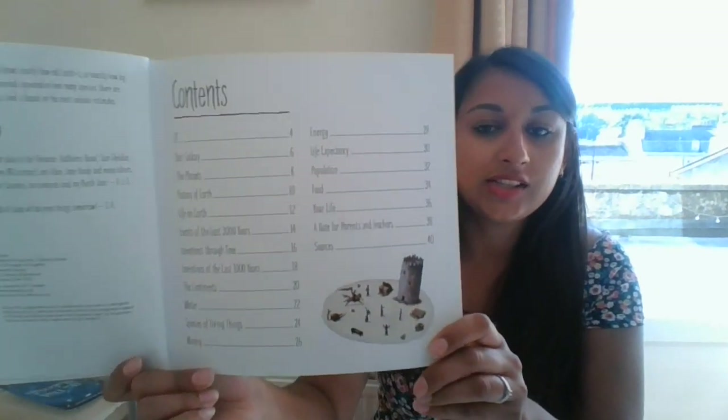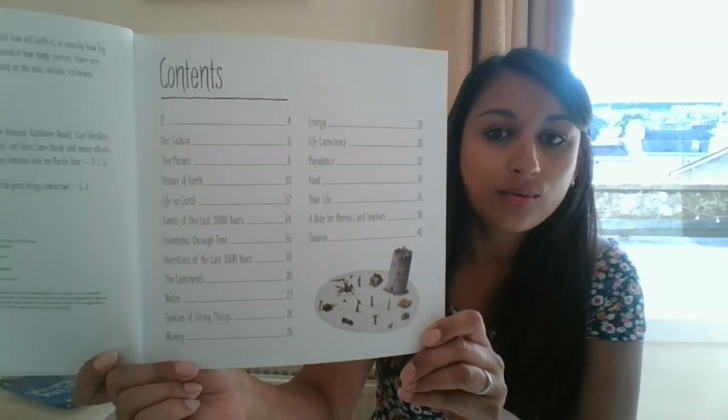It's a mind-bending way of looking at big ideas and big numbers. I'll show you the content so you can see it covers all sorts of different topics — for example, energy, our galaxy, our planet, the continents, inventions of the last thousand years, food, your life, and so on. So this week we'll focus on the first few pages and I'll share that with you now.